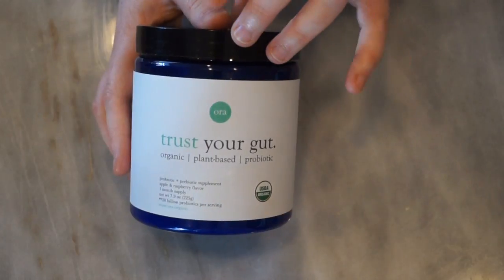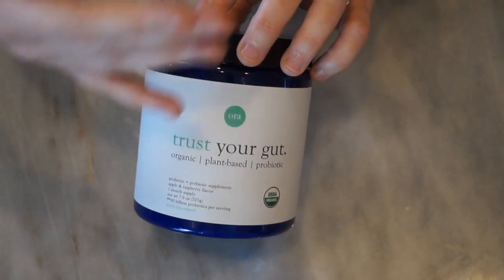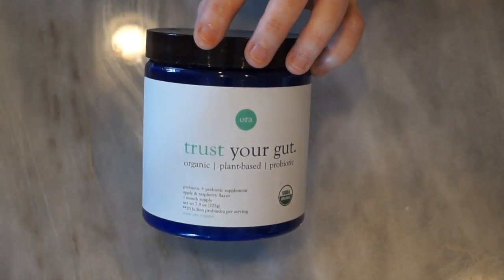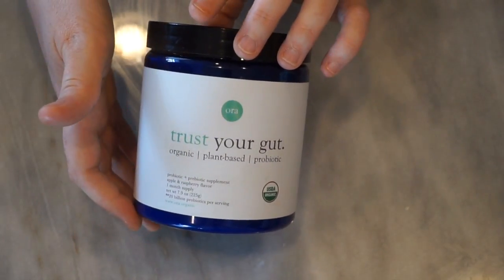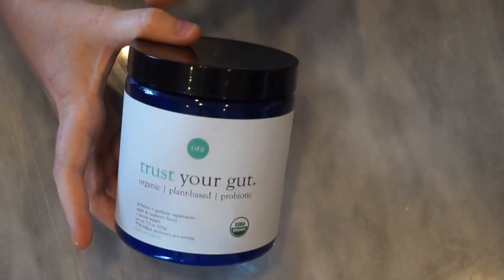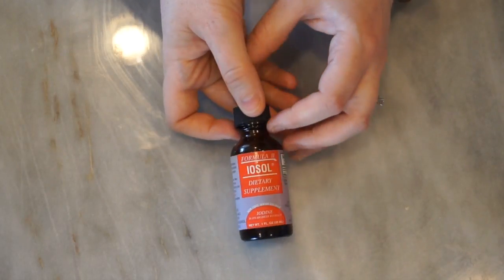Another supplement I've shown in other videos is my probiotic. I do take a probiotic to make sure everything's going well — my system is working and I've got the right environment within my gut to process nutrients and keep myself healthy. Having good gut health helps to bolster your immune system.